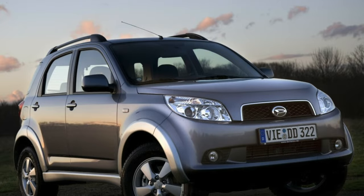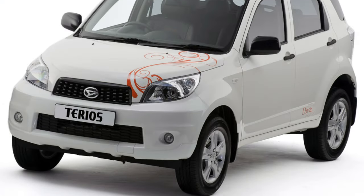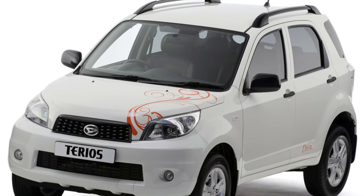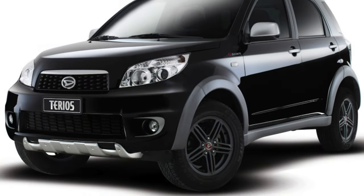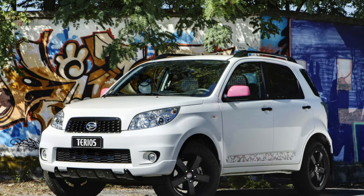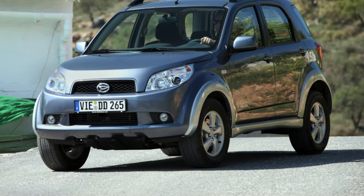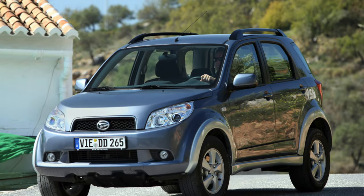It is impossible to say anything unequivocal about the Daihatsu Terios KID. Reviews from owners vary — for some the car is ideal, for others it has a bunch of shortcomings. When buying any used vehicle, it is important to pay attention to its weak points, and this model is no exception. Many of its disadvantages should be treated leniently, since the SUV is budget and the price matches the quality.